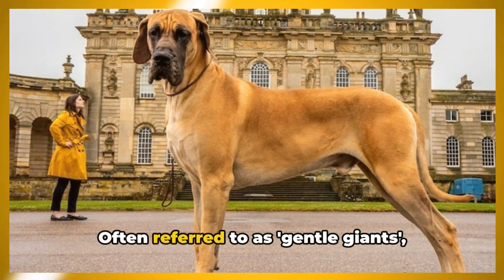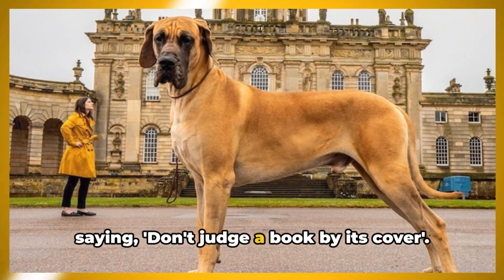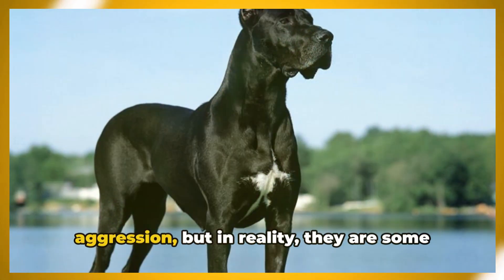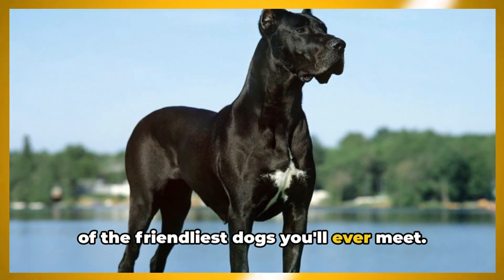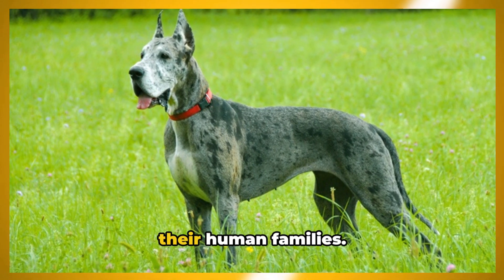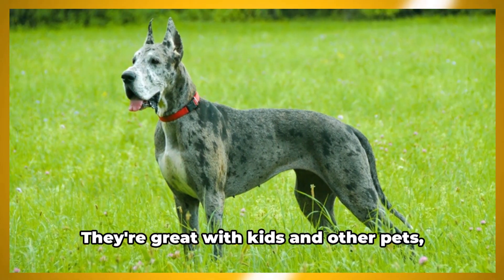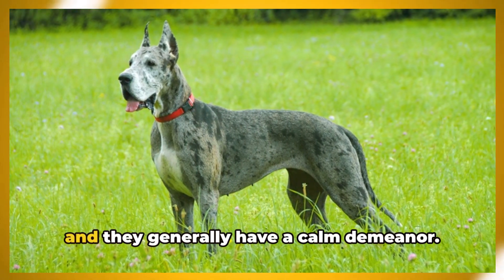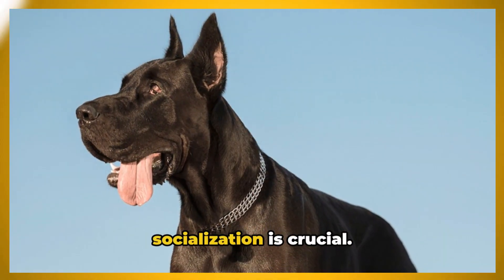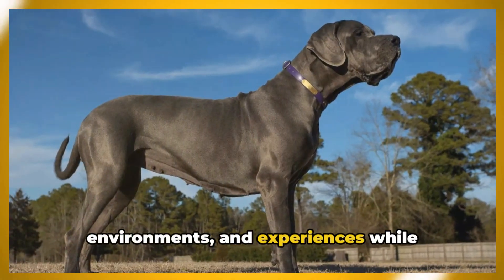Despite their size, Great Danes are known for their gentle and friendly nature, often referred to as gentle giants. Their imposing stature might suggest aggression, but in reality they are some of the friendliest dogs you'll ever meet. They thrive on companionship and are known for their loyalty and love towards their human families. Their temperament leans towards the loving and peaceful side — they're great with kids and other pets and generally have a calm demeanor.